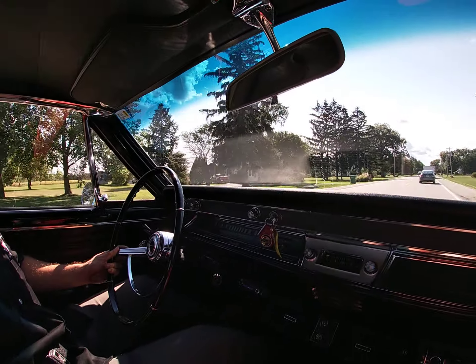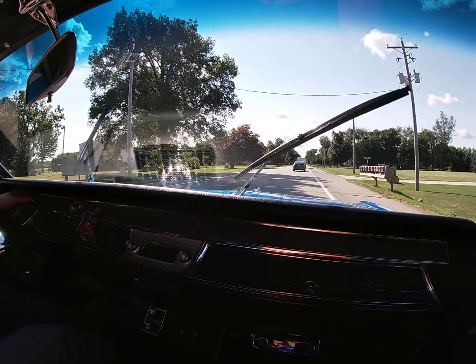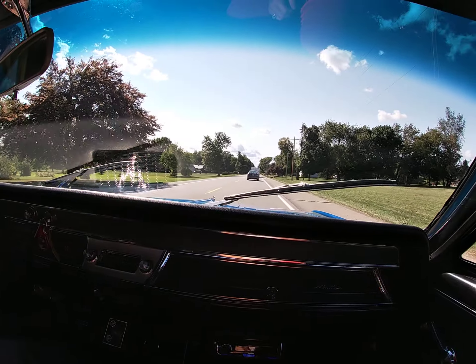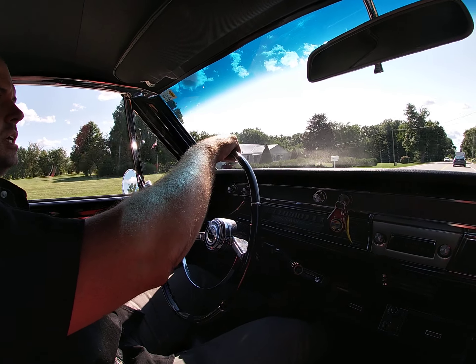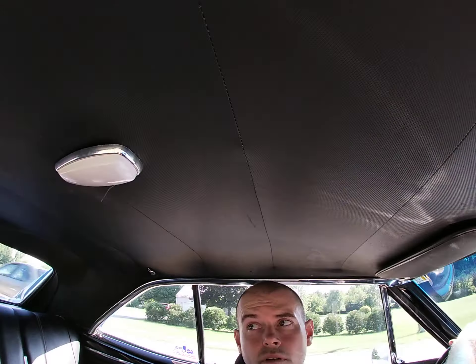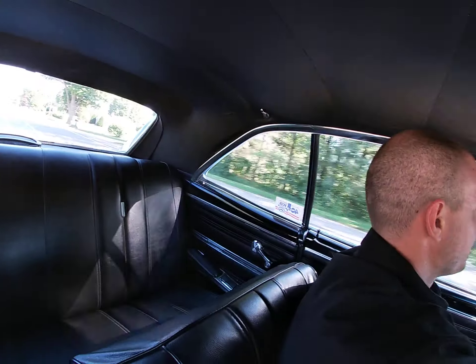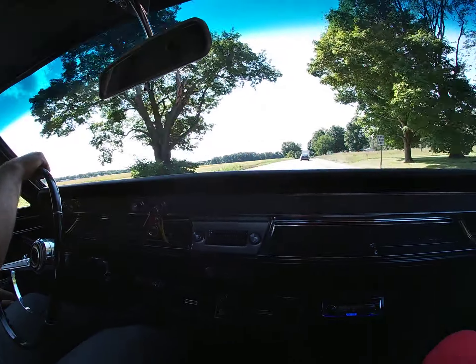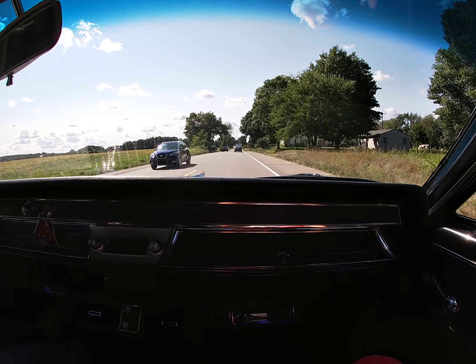Handling is nice; the suspension handles bumps well. It's really a nice, comfortable cruising car. The brakes are strong — stops nicely. It does have power brakes and power steering, making it a very easy driving car.